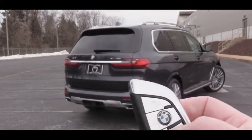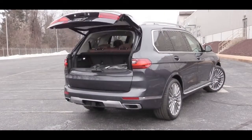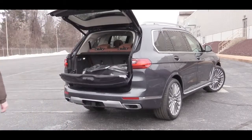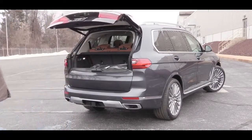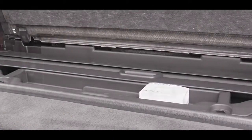Moving around to the back, the X7 has a power liftgate activated from the key fob. It's a two-piece liftgate — the top opens first, then you press a button to open the lower section. Inside there is a cargo cover tucked beneath the floor storage area.